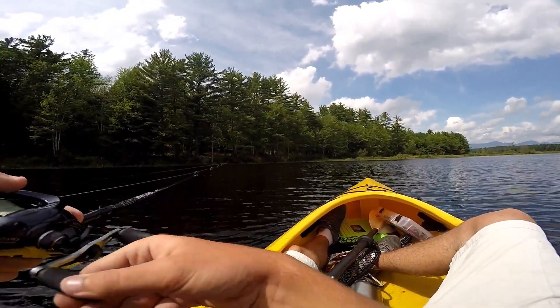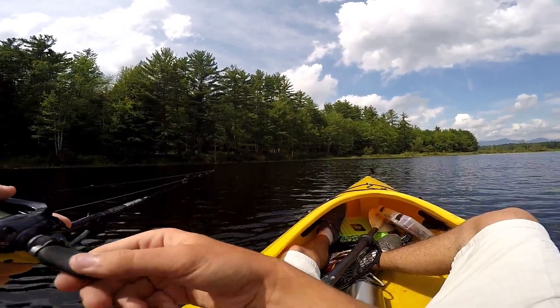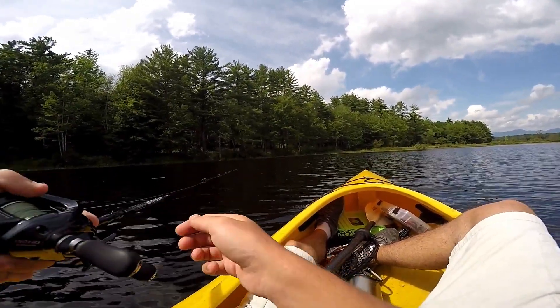Is that a bass, Paul? Paul? Yep. 1.79. Nice.